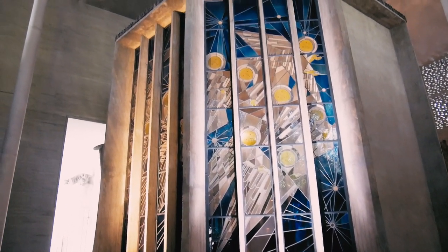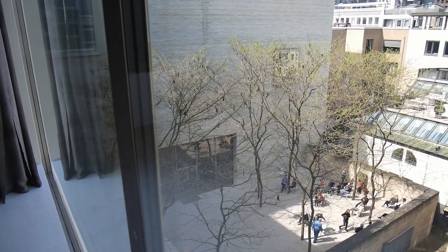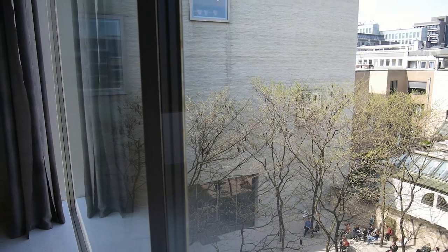Almost 50 years later, Zumthor won the architecture competition for the diocesan museum, and for 10 years the idea was developing until the building was finished in 2007.